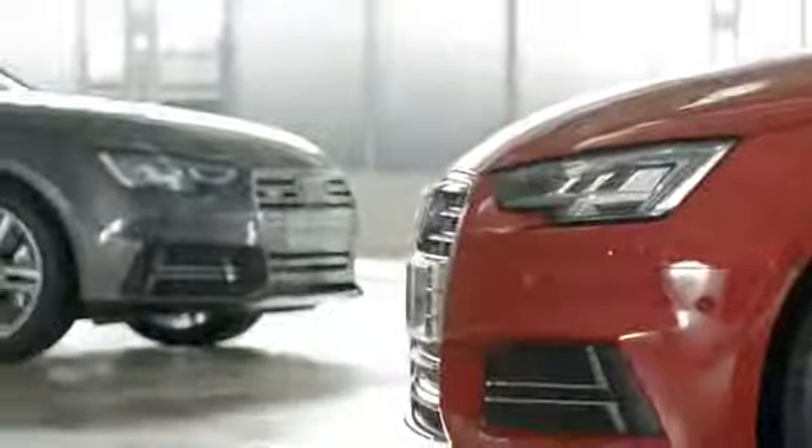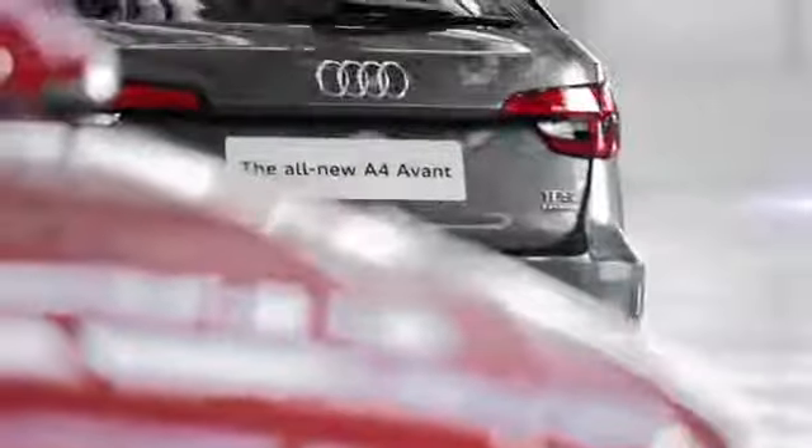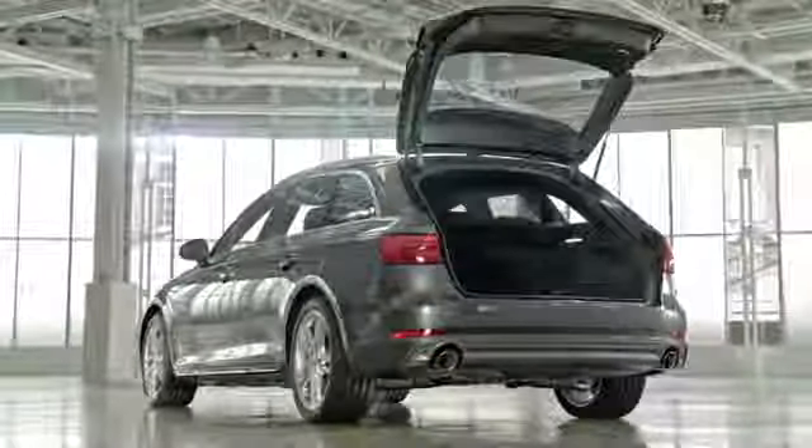Launching in late 2015 for the saloon and early 2016 for the Avant, this totally new model is packed with all its latest technology. But before I show you that, let's take a look at the new design.